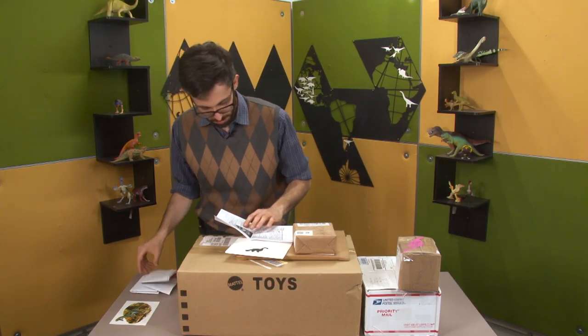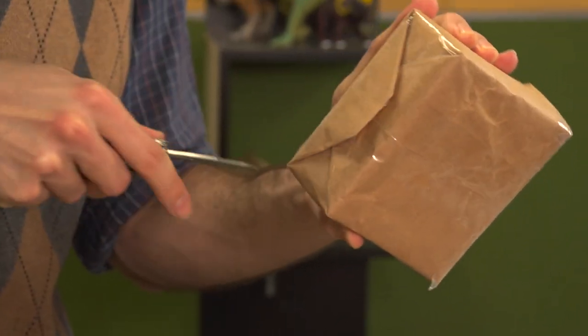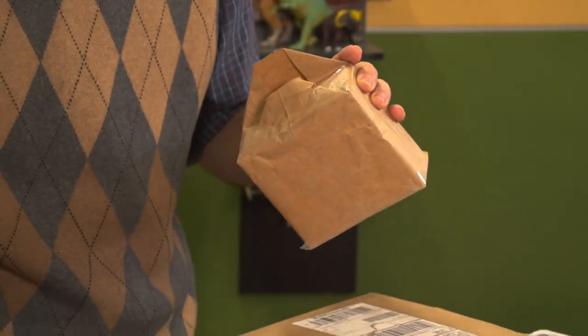Thank you for writing in, Michelle. We have a box from — I feel bad because their handwriting is actually quite good, but I'm not sure what that name is. It starts with an E in Minnesota.